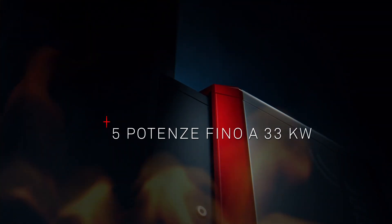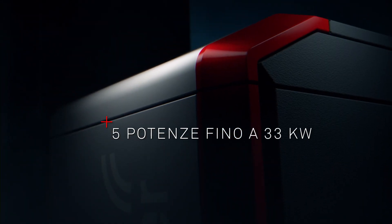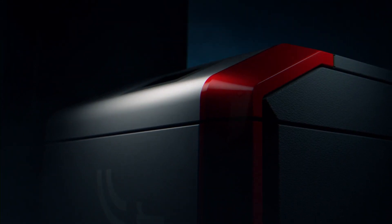Con il nostro BioWin 2 Touch, il riscaldamento a pellet fino a 33 kW non è mai stato così pulito, sicuro e confortevole.